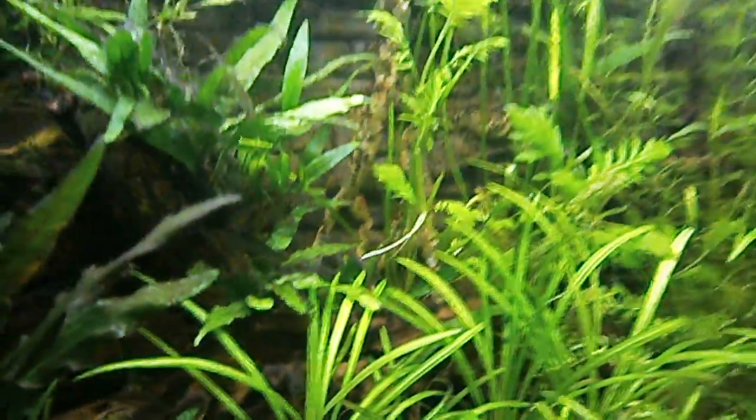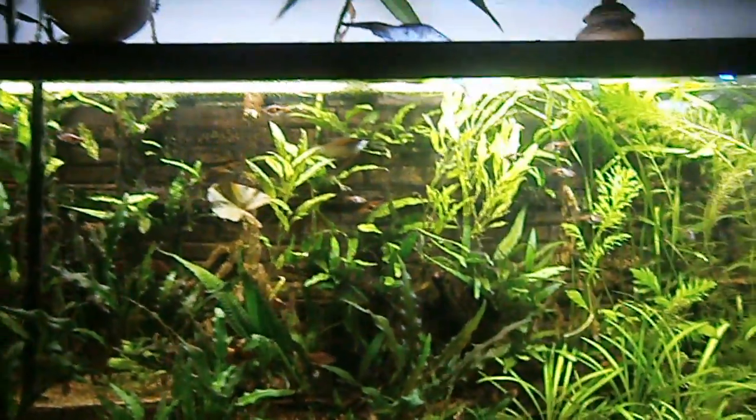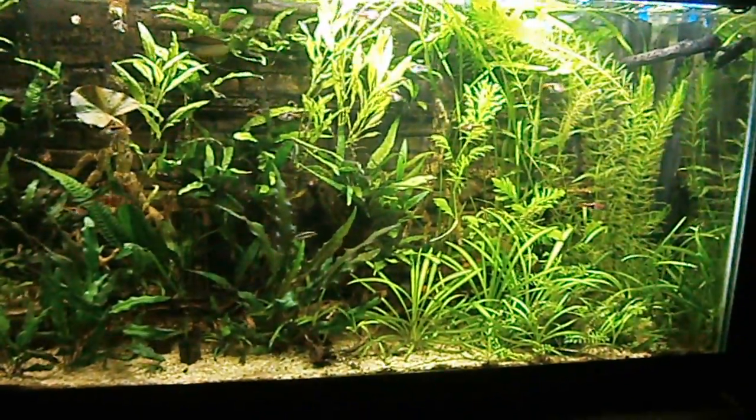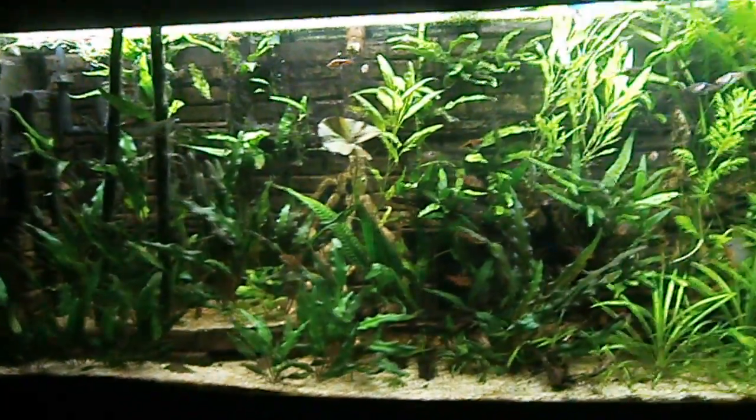The red-tailed shark, who is very camera shy, is back here. You can just see a little bit of him there. He's pretty beautiful when he comes out in the open. Things are going well. A little bit of black brush algae, but I think it's fairly under control. Definitely getting the jungle ruins look that I was wanting when I started this thing out. Thanks for watching.